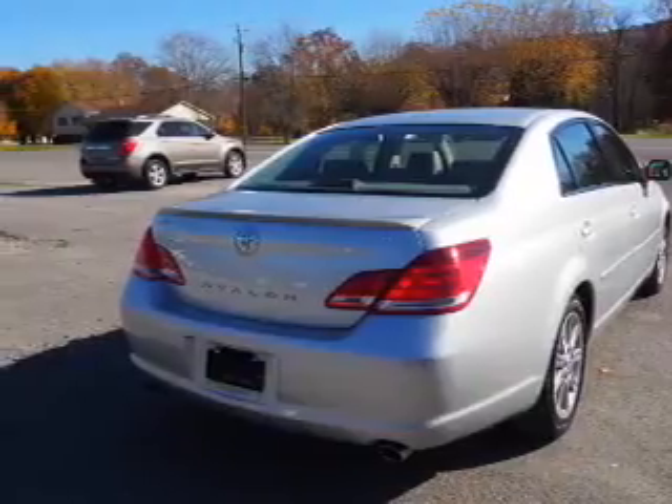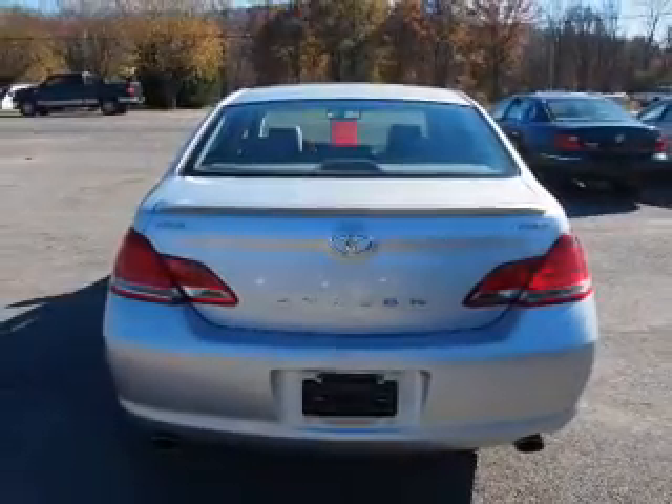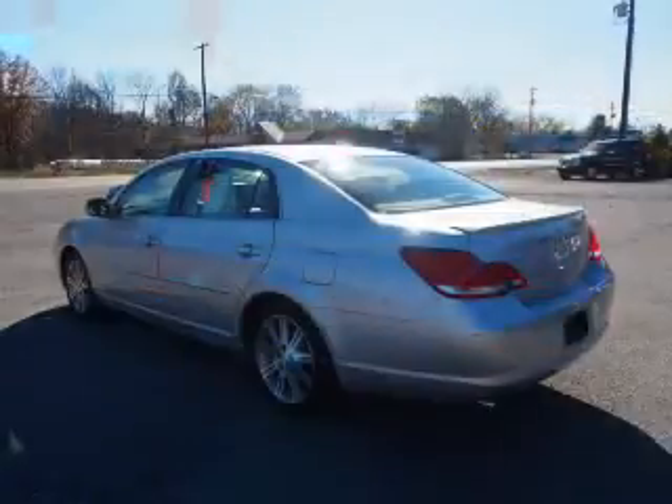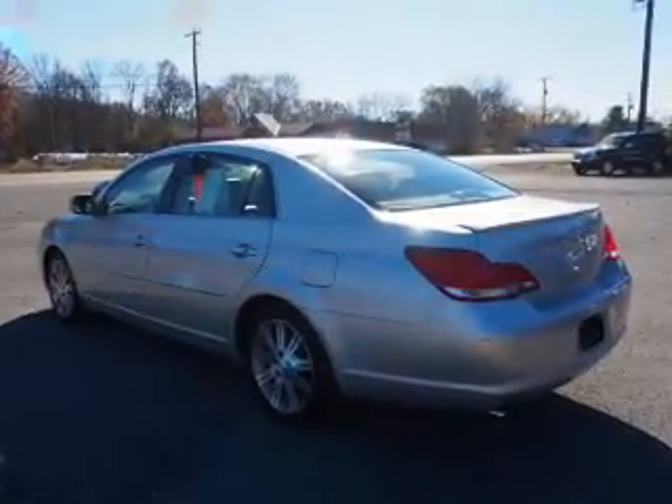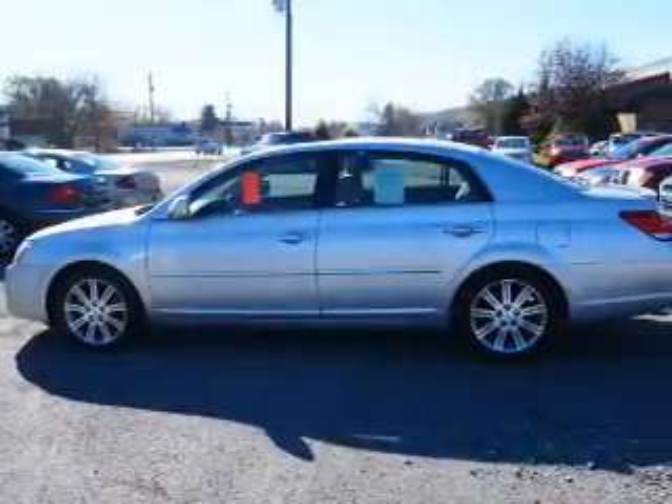Inside you'll find ventilated seats, heated seats, steering wheel controls, memory seats, automatic climate control, front airbags, side airbags, child safety locks, a navigation system, and cruise control.